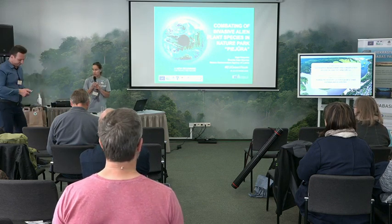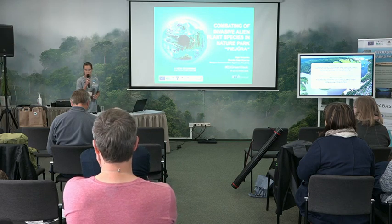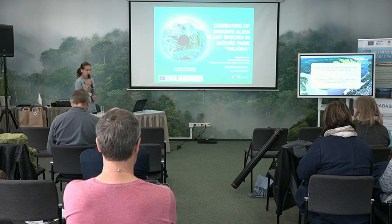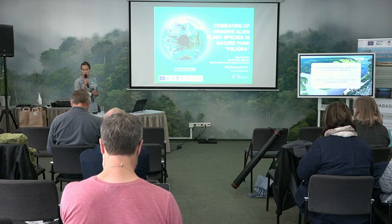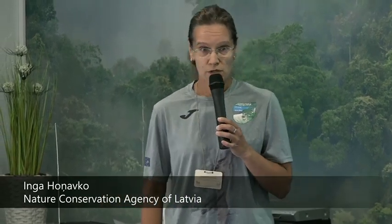Thank you very much for welcoming me to this conference. I hope all technical things will work. I have to say thank you to my colleague Everita Zakia Kljavinia, who is the author of this presentation and is joining us online today. I will sit because we have a video.